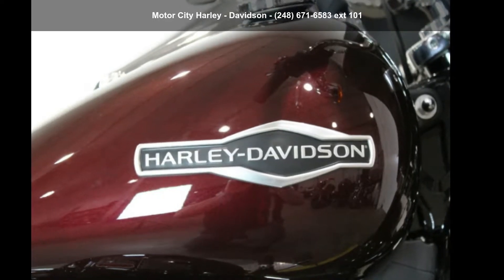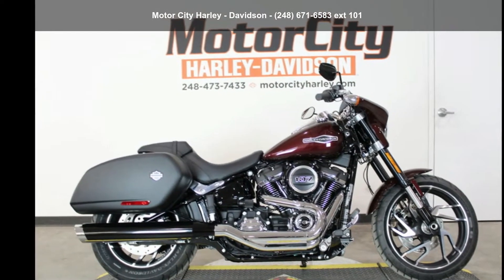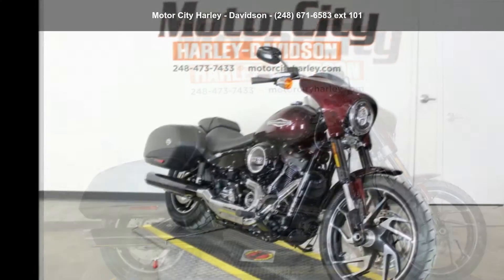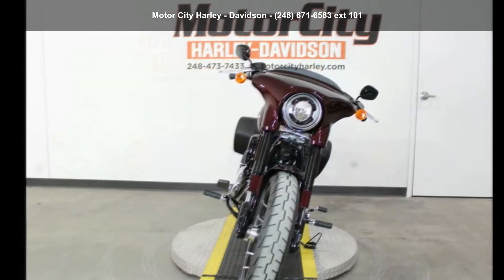Check out this Harley-Davidson 2018 FLSB Softail Sport Glide. This could be the motorcycle you've been looking for. If you are in the market for a brand new motorcycle, this might be the one.